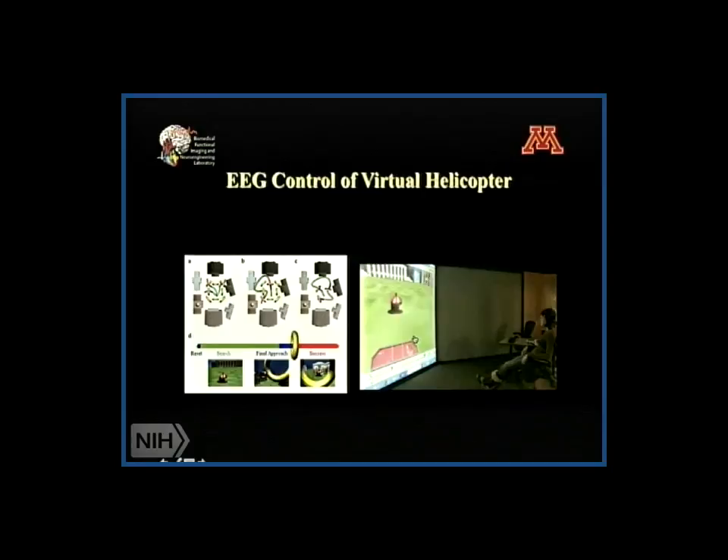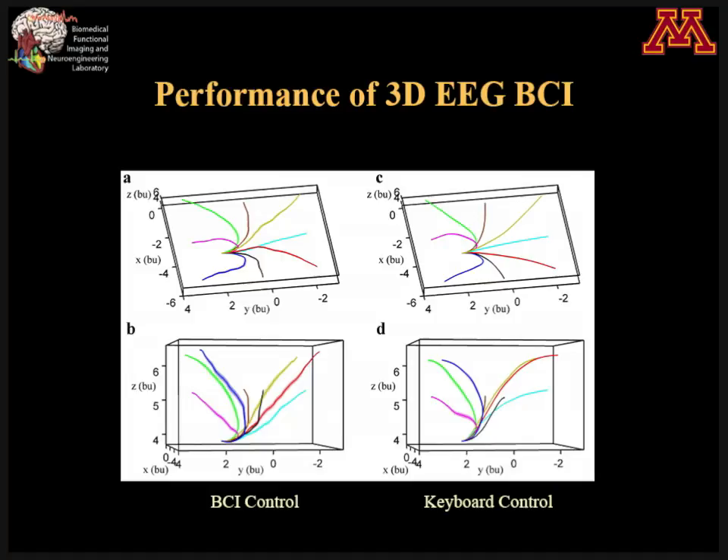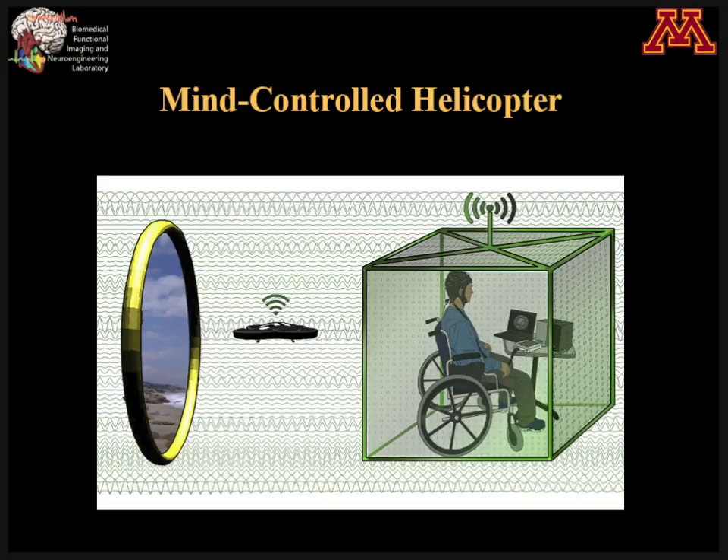Once you go through, the computer resets and randomly generates another virtual ring, and the subject goes through again and again. The quantitative analysis of this work looks at four human subjects with about 1,000 trials of BCI control, compared with the same four subjects using keyboard control to navigate the virtual helicopter. The 500-trial average shows keyboard control and BCI control are fairly consistent in the trajectory.